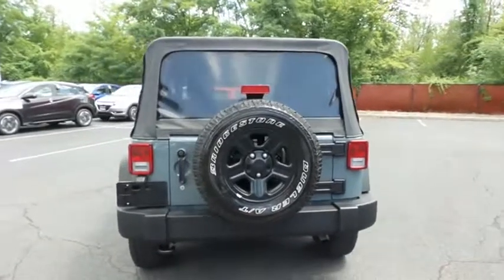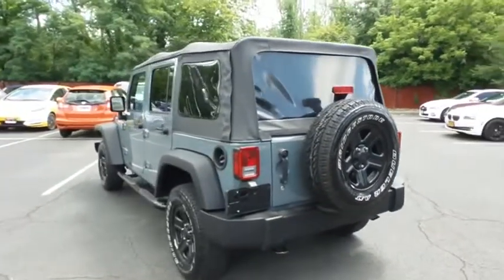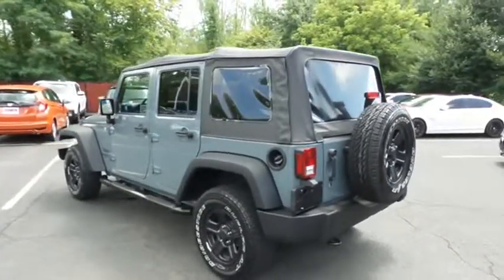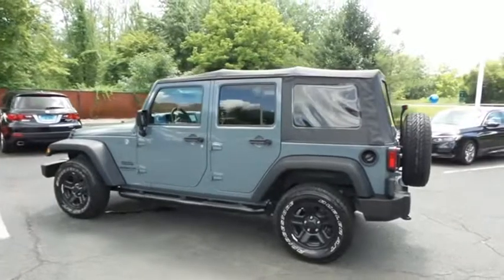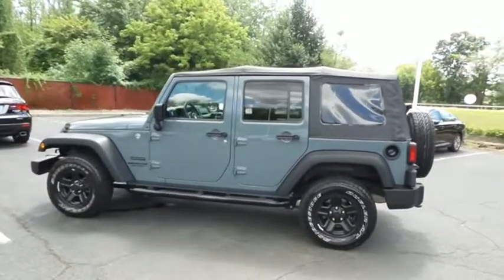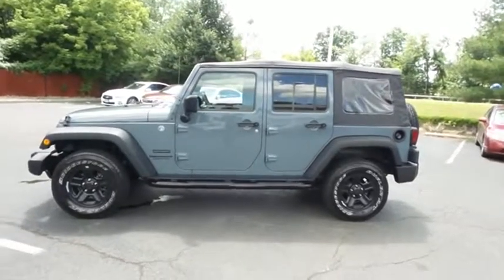This beautiful Wrangler Unlimited Sport has just arrived at Honda of Nanuet. It only has 43,000 miles. It's gone through a comprehensive multi-point inspection and quality assured review, and it comes with the Carfax Vehicle History Report.